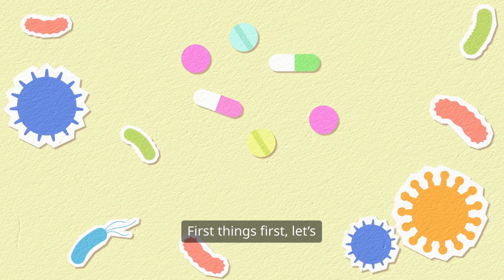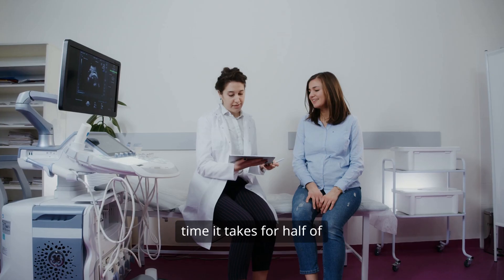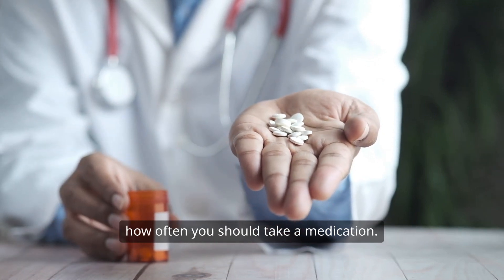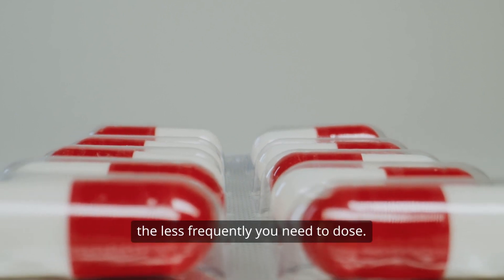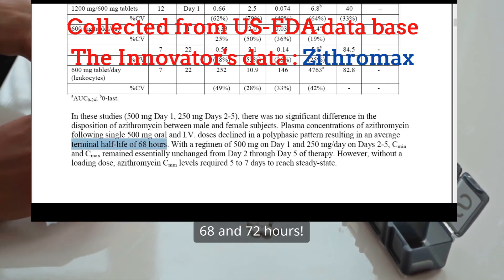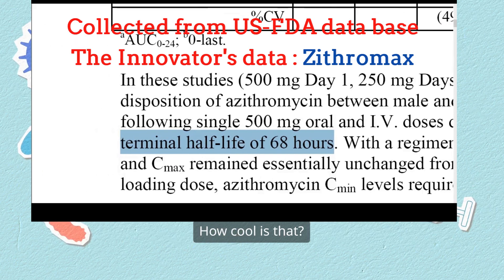First things first, let's talk about half-life. You might be asking, what's that? Simply put, half-life is the time it takes for half of the drug to leave your body. It's crucial because it helps doctors determine how often you should take a medication. The longer it stays in your system, the less frequently you need to dose. And that's where azithromycin shines. This antibiotic has a long half-life, between 68 and 72 hours. That means once you take it, it keeps working even after you finish your last dose.